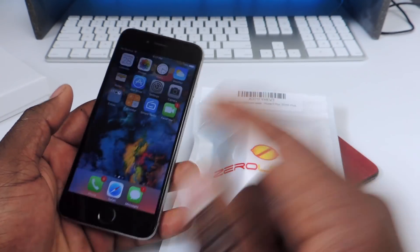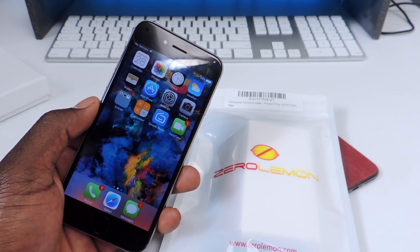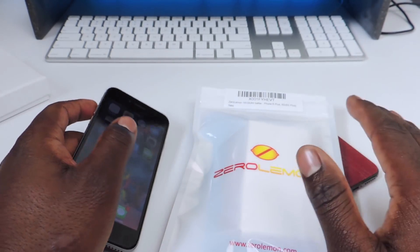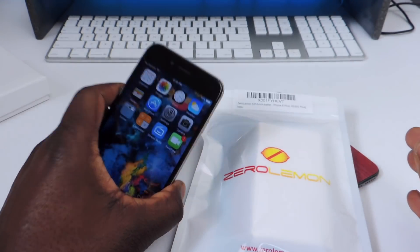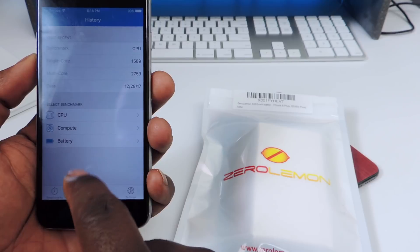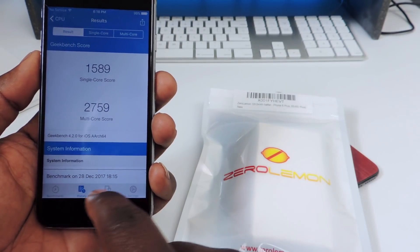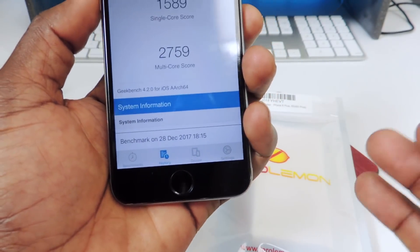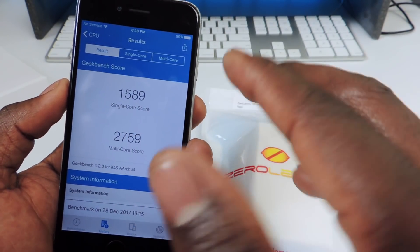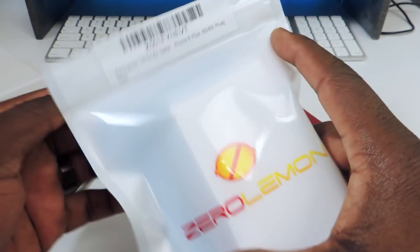Samsung and Android phones don't get as many updates — my wife has the Samsung Galaxy S8 Plus and it's on some old firmware. Anyway, I already ran a benchmark before the swap. Just did this one at 6:15 PM: single core score is 1589 and multi-core is 2759. We're going to replace the battery and run the benchmark again.